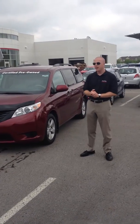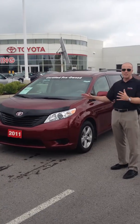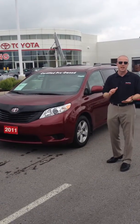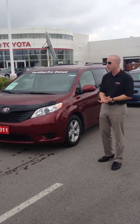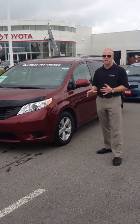Folks, welcome to Scoble Toyota. Here we have a 2011 Toyota Sienna V6 standard package, 3.5 liter V6 engine. That's a Lexus engine that's in the vehicle. Fantastic engine and drive frame. A few key things to know about this vehicle.